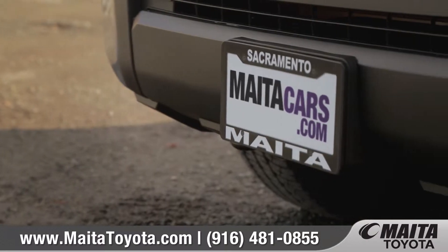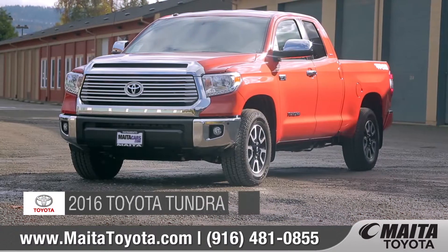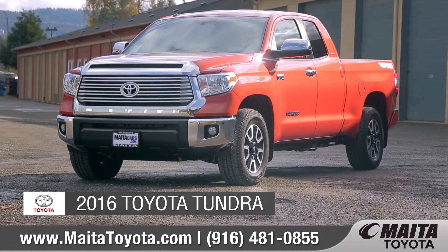Maita Toyota. Maita makes it happen. Today we'd like to talk about the 2016 Toyota Tundra.